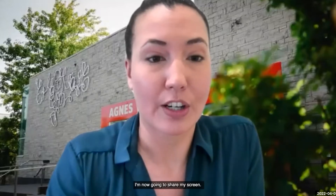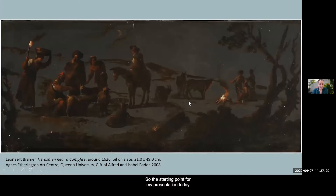I'm now going to share my screen. The starting point for my presentation today is a relatively small oil painting on slate by the Dutch artist Leonard Bramer, kept in the collection of the Agnes Etherington Art Center at Queen's University. It depicts groups of herdsmen and women resting at night, illuminated by a campfire at their right and a torch carried by the woman at left. Most of the slate's support has been left bare to evoke a cool, dense darkness, barely distinguishing the dark night sky from the landscape cloaked in nightfall. The figures and their animals are depicted using quick and sure touches in a dark brown hue, while the scene is further enlivened by spare dabs in whites and reds that indicate a spectrum of heat and light sources, as well as their reflections on various surfaces scattered throughout the composition.